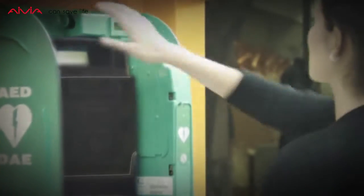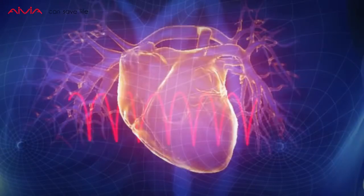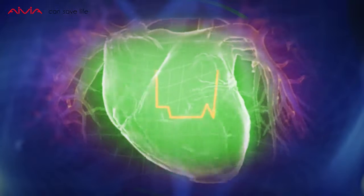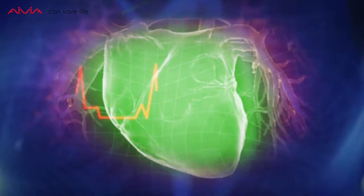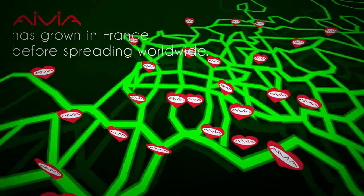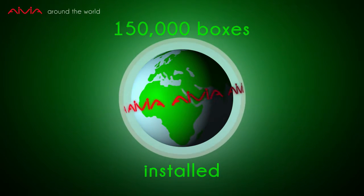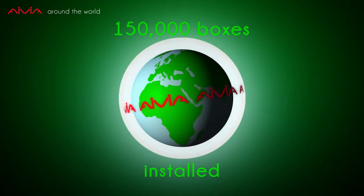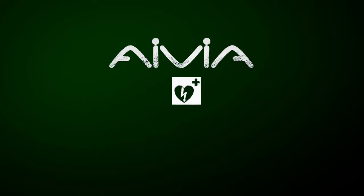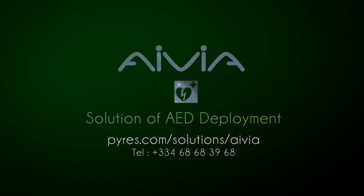Avia enables easy and immediate use of the defibrillator. Avia has 15 years of expertise, representing a fleet of 150,000 boxes. Avia — the solution for AED deployment.